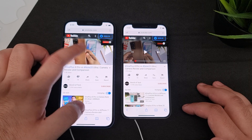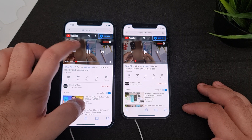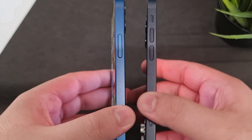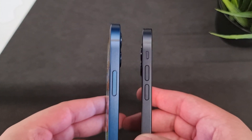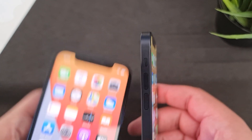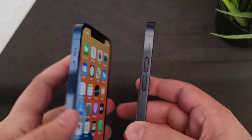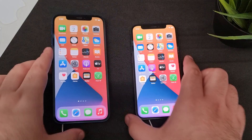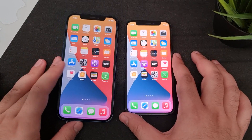Both phones have dual speakers — a bottom-firing and a front-facing speaker — and both get pretty loud, so there's no difference there. To wrap up, both phones are extremely good. Just remember the smaller footprint comes with a smaller battery, but everything else is exactly the same. Either one will not disappoint you.